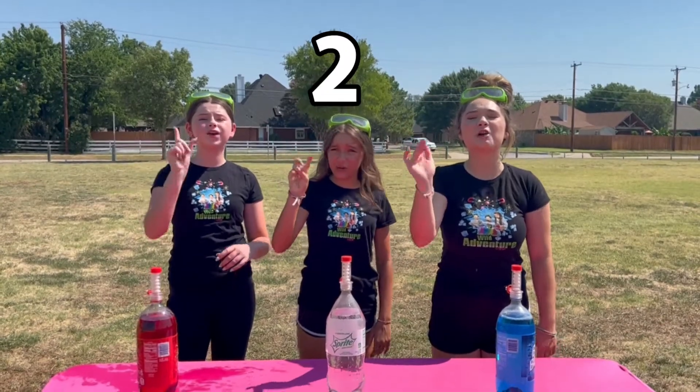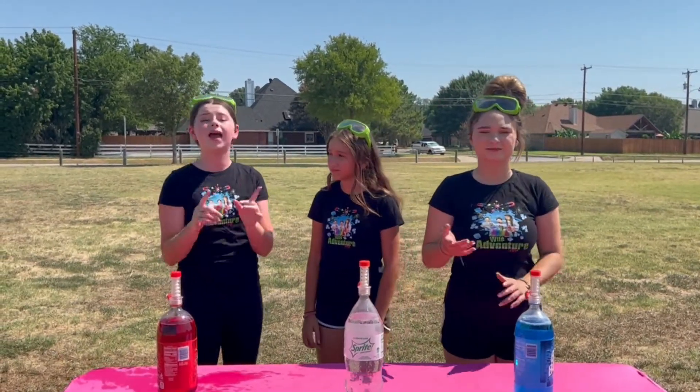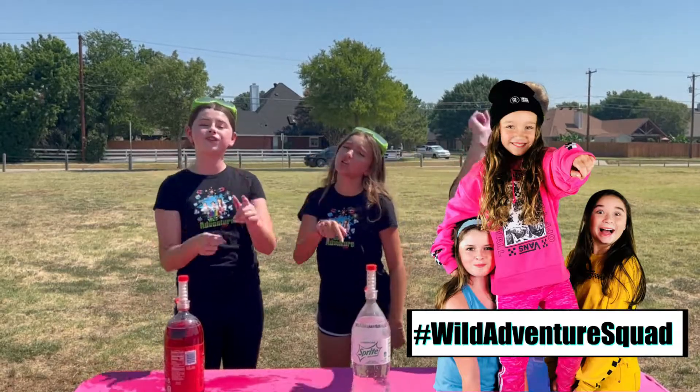Five, four, three, two, one! Great job guys! If you haven't already, make sure you head to our website at thewildadventionrolls.com and comment on any one of our blog posts. Hashtag Wild Adventure Squad, letting us know that you did it!